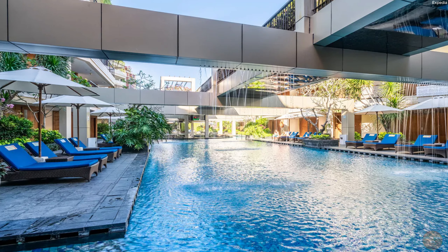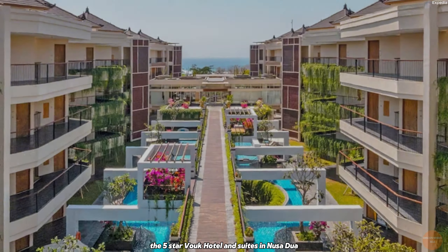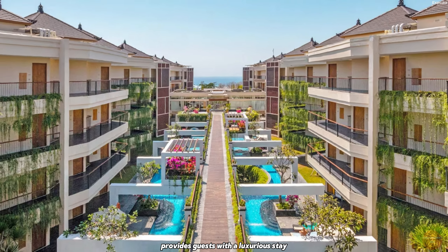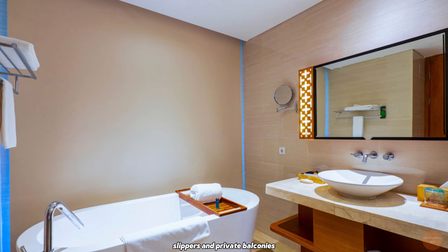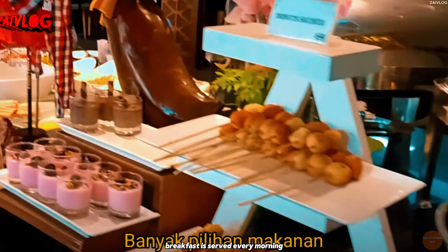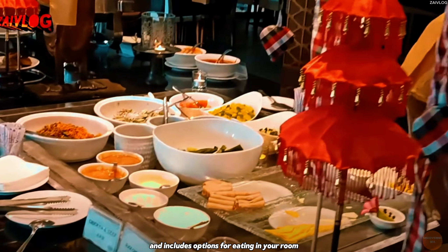Vouk Hotel and Suites, Bali Five-Star Hotel. The five-star Vouk Hotel and Suites in Nusa Dua provides guests with a luxurious stay, complete with rain showers and private toilets. Families can take advantage of babysitting and child services, and the hotel has conference spaces, a kids' pool, and massage facilities. The contemporary air-conditioned rooms feature flat-screen TVs, tea and coffee making amenities, slippers, and private balconies. The hotel's restaurant and bar are great places for guests to relax.